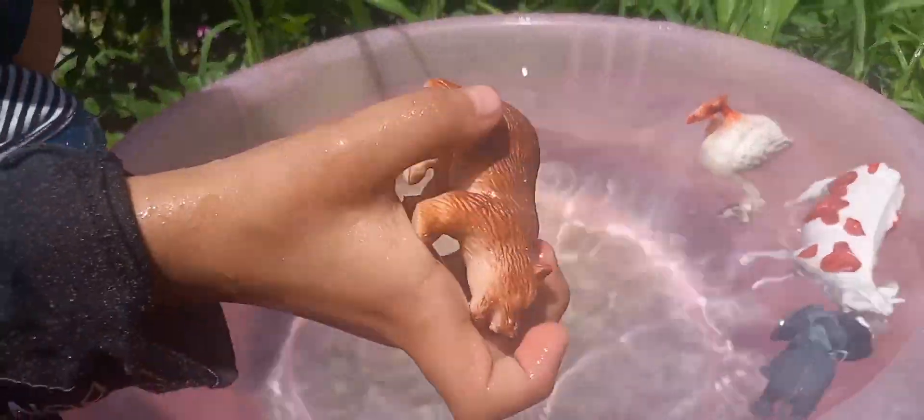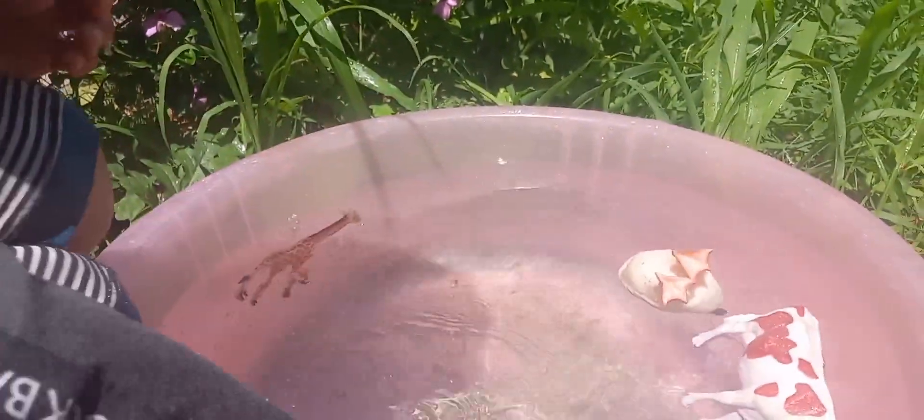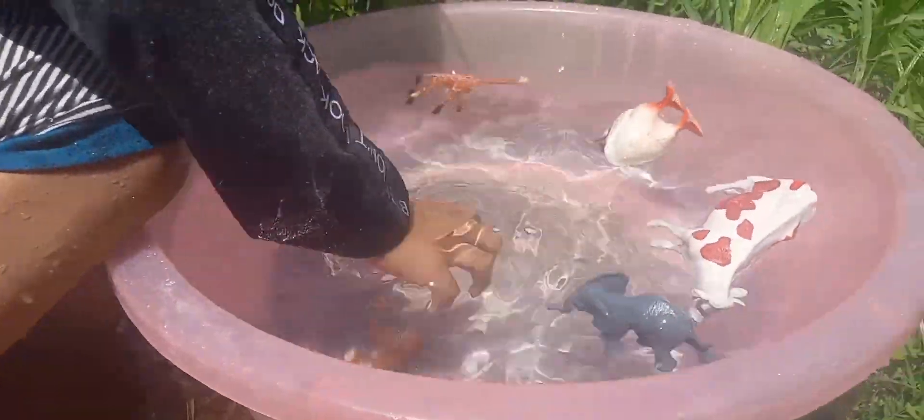This is a brown bear. This is a swim. A brown bear. Wow, brown bear.